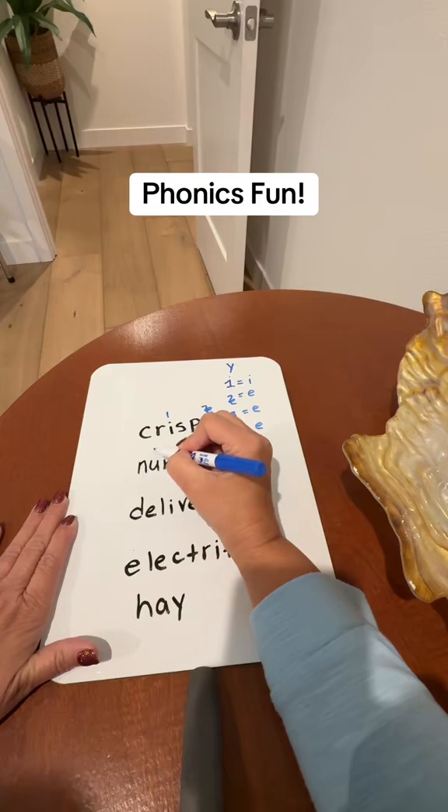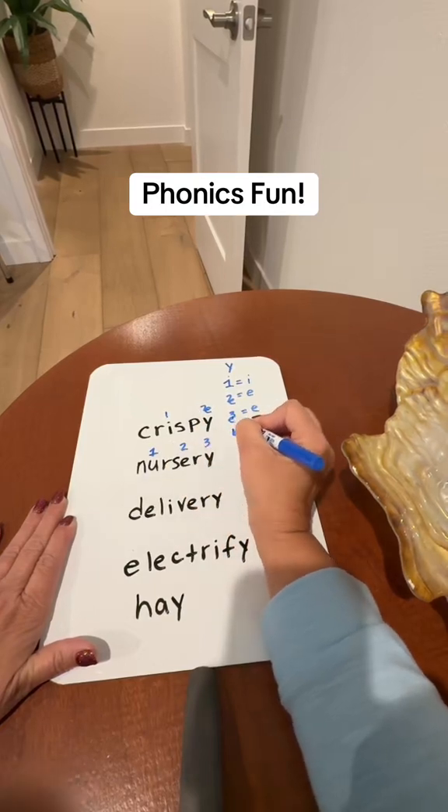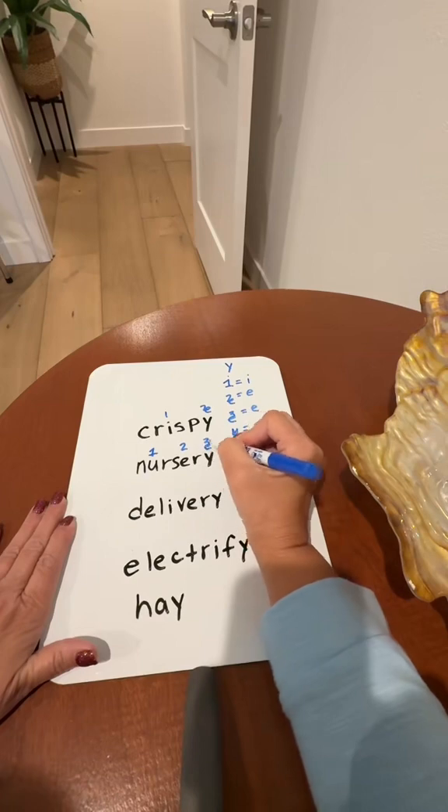Now let's go ahead and decode this word. Here's the first vowel, here's the second vowel, here's the third vowel — Y is the third vowel. So change that into E. That's how we get 'nursery.'